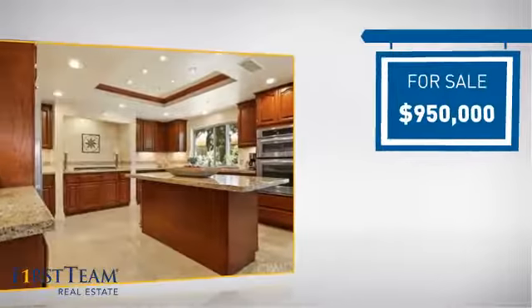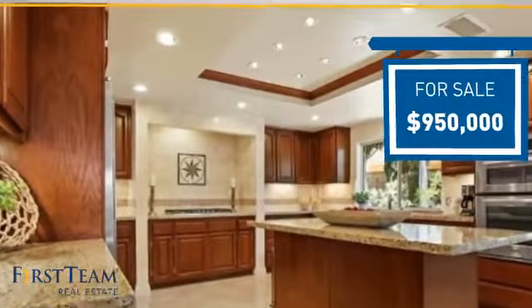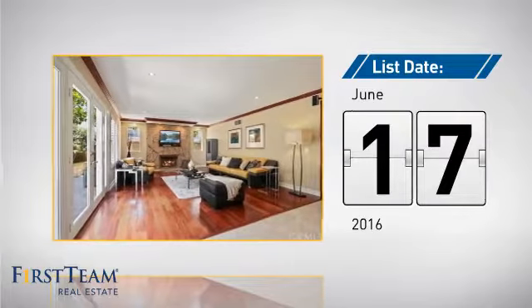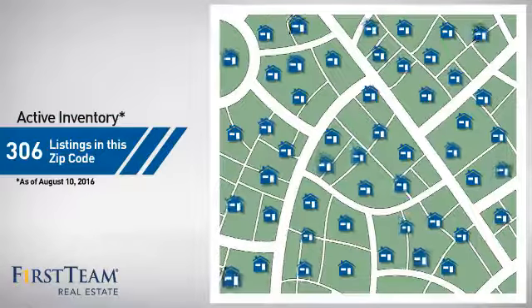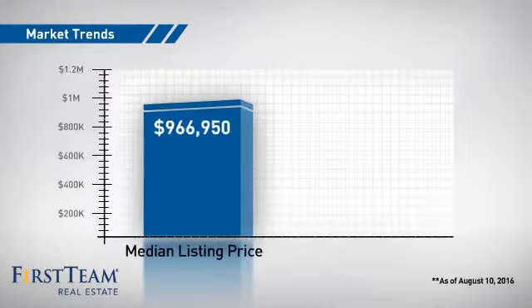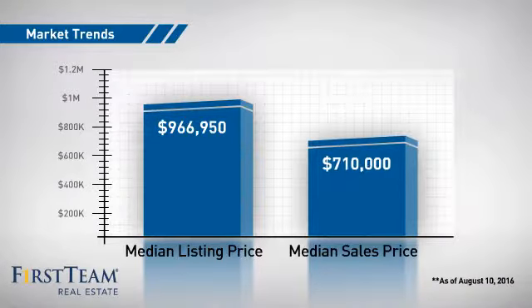Currently listed at just under $1 million, it's been on the market since June. Wondering how it stacks up against the competition? There are currently plenty of homes on the market within this zip code, with a median list price of just under $1 million and a median sale price of just over $700,000.